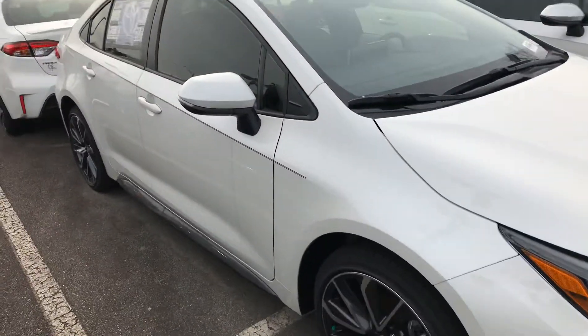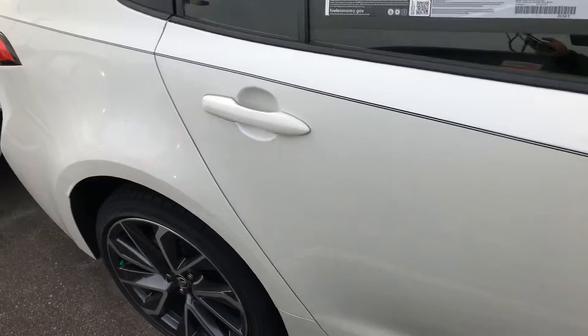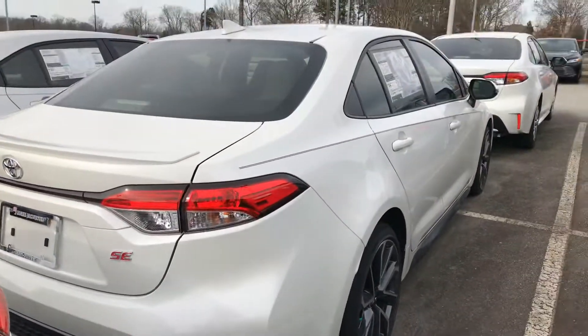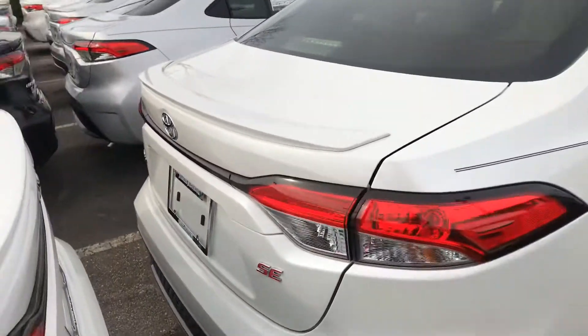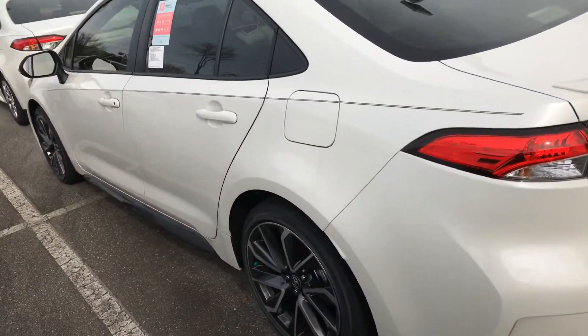This 2020 Corolla has it all. I'm going to walk around so you guys can get an all-around look. The new design of the Corolla is just beautiful — I have nothing but good things to say about this redesign.